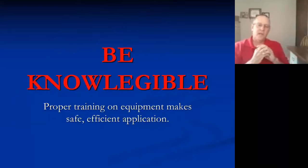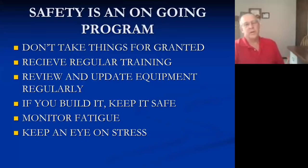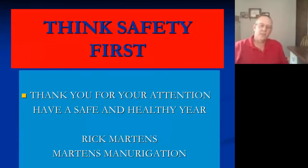We need to be knowledgeable, receive proper training on the equipment, and do it in a safe and efficient manner. Remember: locate equipment safely and securely at the pumping location; place operating controls away from potential hazards; pay close attention to field operations; take adequate breaks. Safety is an ongoing program — don't take things for granted, receive regular training, review and update equipment regularly, keep it safe, monitor fatigue and stress. Don't forget day-to-day safety equipment: alertness, safety glasses, protective clothing, and gloves. Thank you for your attention and have a safe and healthy year.